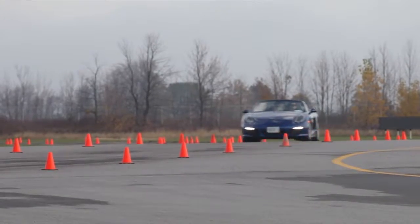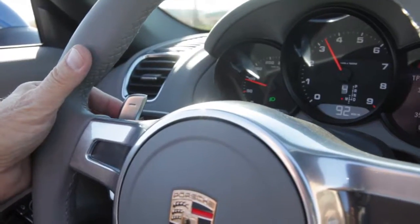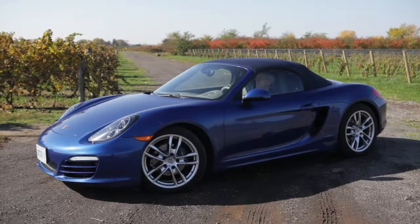It has a Porsche Doppelkuplungsgetriebe, which as everyone knows stands for Porsche double clutch gearbox. You can have the car shift by itself or you can work the paddle shift and pick any gear you want.